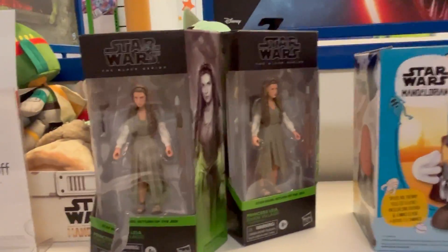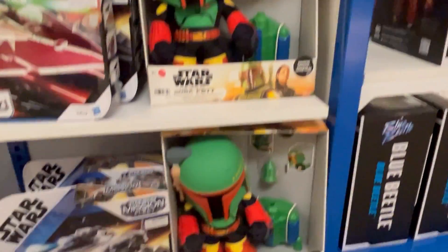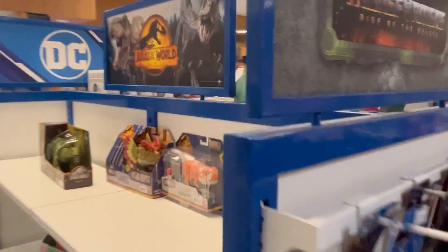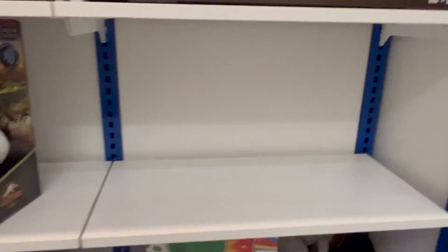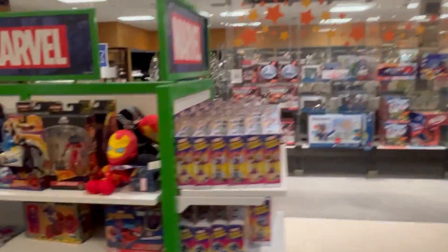Oh, they got some Black Series — some Star Wars. And some Jurassic World. I swear I've seen something else. Over here there's some Marvel Legends.